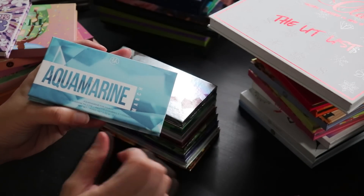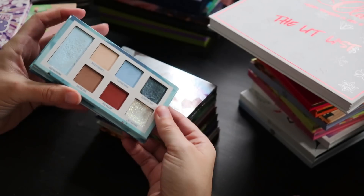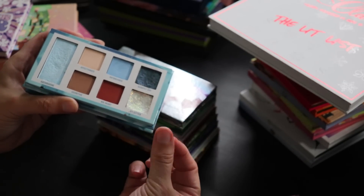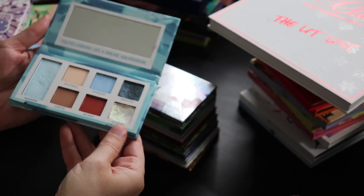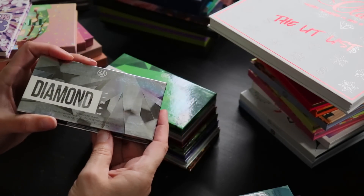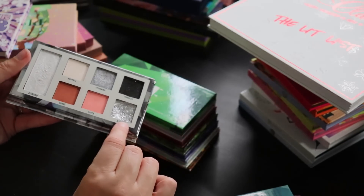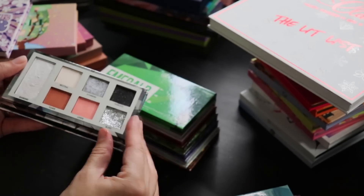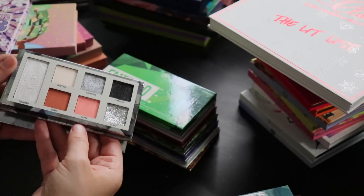March is Aquamarine. The BH pressed glitter formula is far superior to many other brands — they apply really nicely, they're not super dry in the pan, and they feel smooth rather than gritty. April is Diamond, which is my son's birth month. I love this silver — it's so impactful — and the black has a shimmery aspect that plays nicely with all the dimension in this palette.